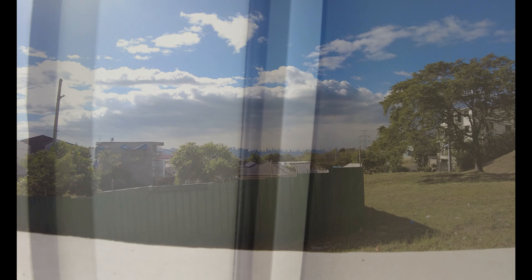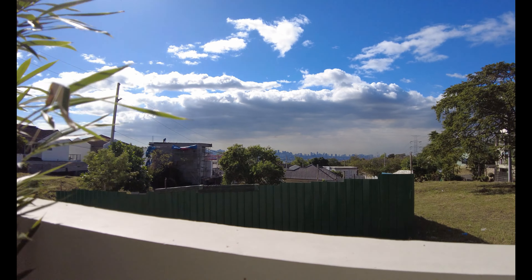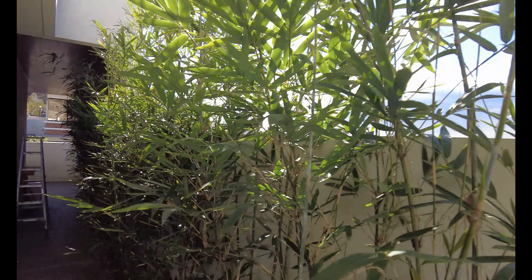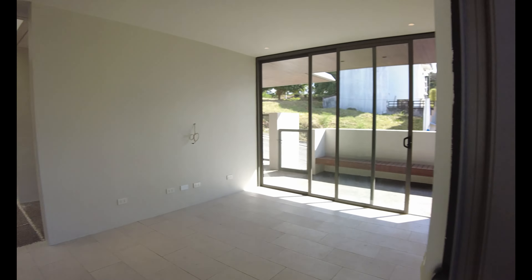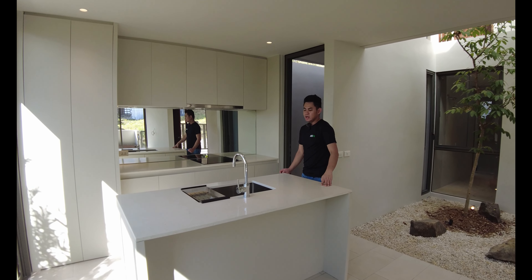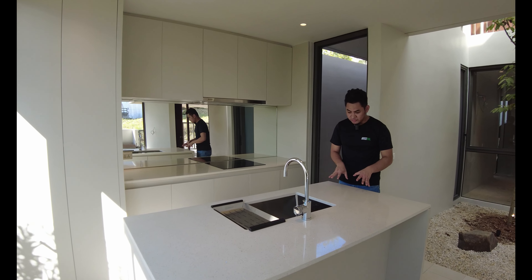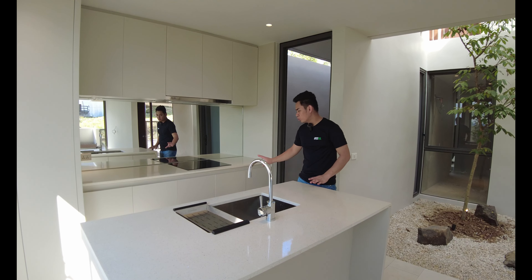Just a few steps away is your dining area, where you can set up a six-seater dining table. You have a provision for hanging lights and a sliding door that gives you an overlooking view of your subdivision. This is the overlooking view you get from this house.